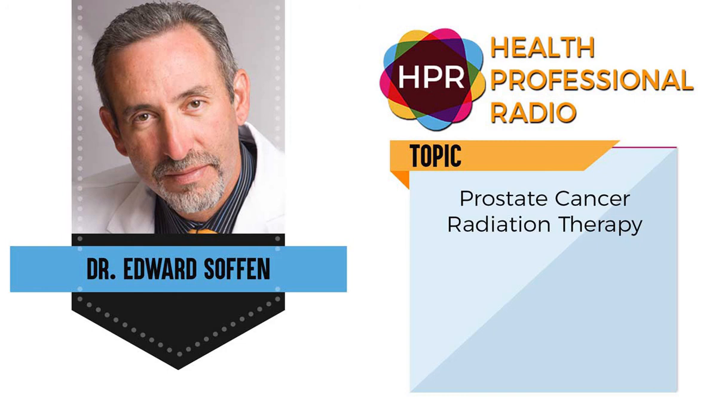Great. Dr. Soffen, it's been a pleasure as always. Thank you so much for returning with us this morning, and I'm hoping to talk with you in the future. Thank you, Neil — it's been a pleasure, have a great day. You do the same. You've been listening to Health Professional Radio. I'm your host Neil Howard. Transcripts and audio of this program are available at healthprofessionalradio.com.au and also at hpr.fm. You can subscribe to this podcast on iTunes, listen in and download at SoundCloud, and be sure to visit our Phillips page at hpr.fm and healthprofessionalradio.com.au.